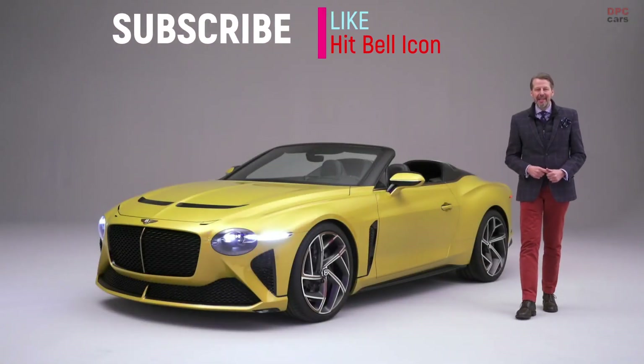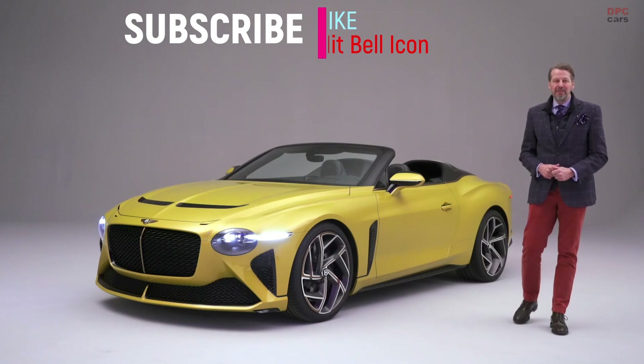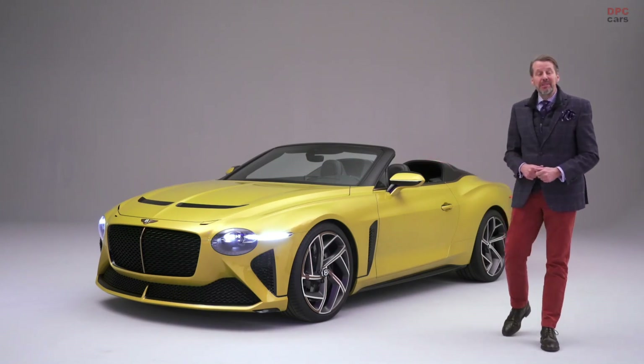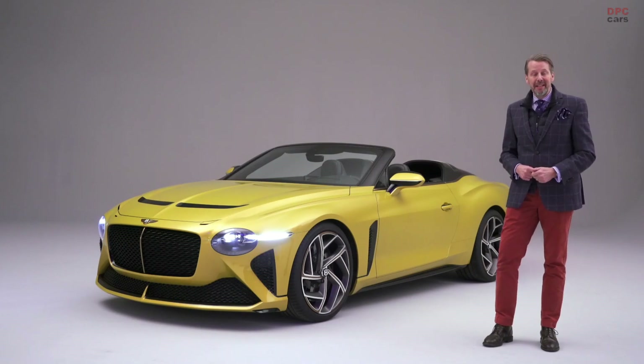Hello, I'm Stefan Seelhoff. I'm Design Director of Bentley Motors and I'm really delighted to present to you today the new Bentley Bacalar.